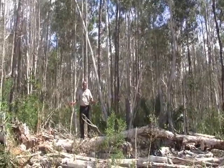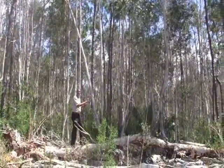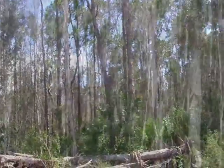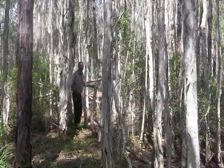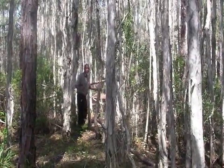Melaleuca will grow to take over acres and acres of land, and that is what has happened here. We're inside the den — the heart of a Melaleuca colony. Growth is wild and almost nothing else grows here.